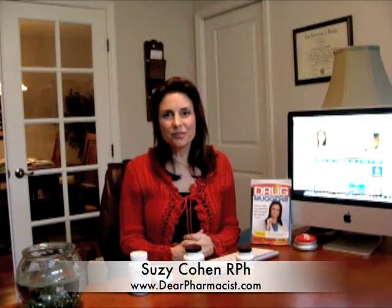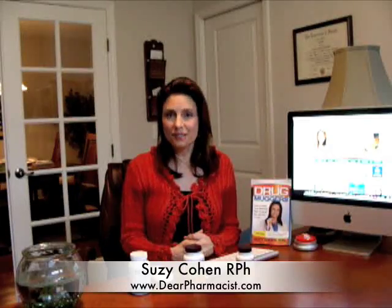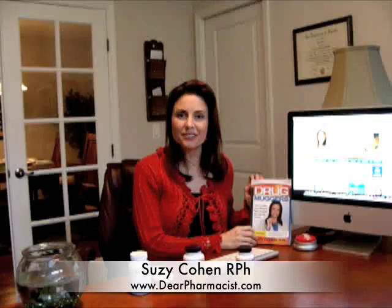Hi, I'm Susie Cohen, America's Most Trusted Pharmacist and the author of The 24 Hour Pharmacist as well as Drug Muggers, my newest release.